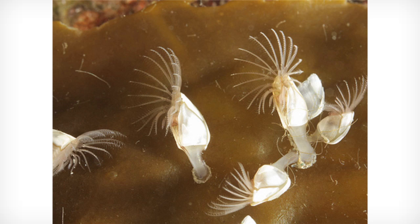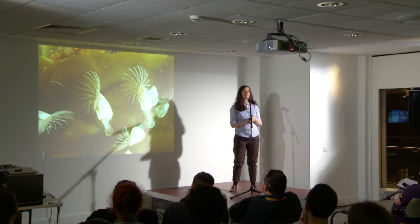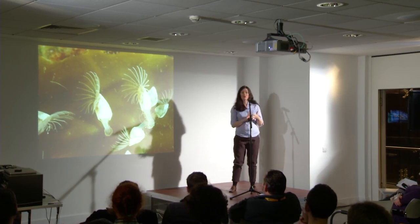These are stalk barnacles and they're far more opportunistic — they'll stick to anything. So they stick to algae in this case, they can stick to metal, they can stick to glass, they can stick to wood, they can stick to fur or feathers.